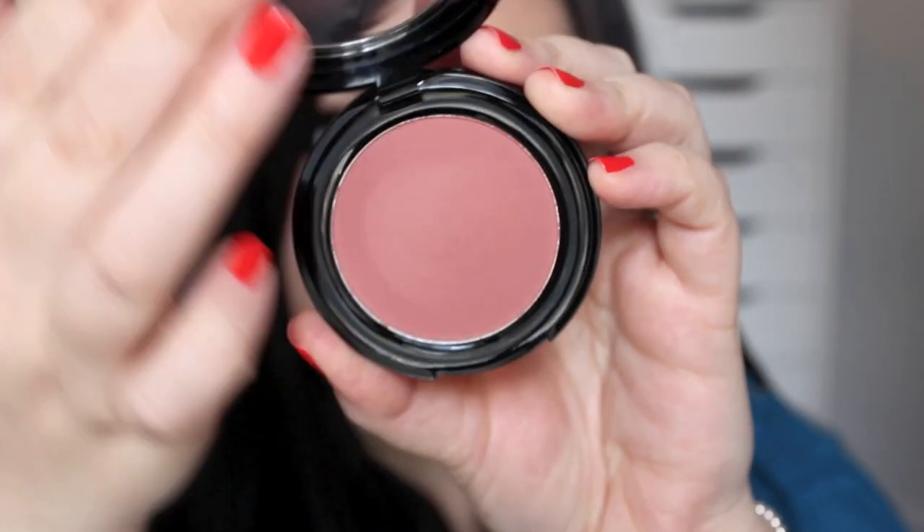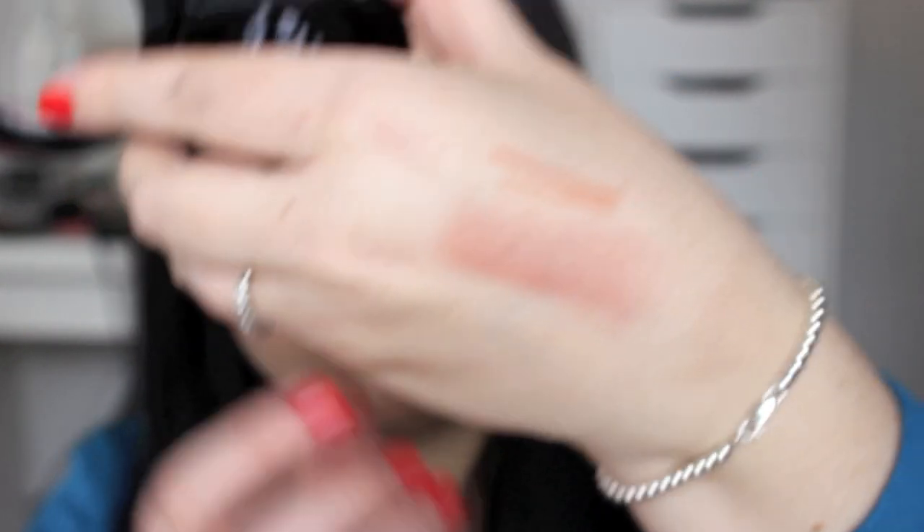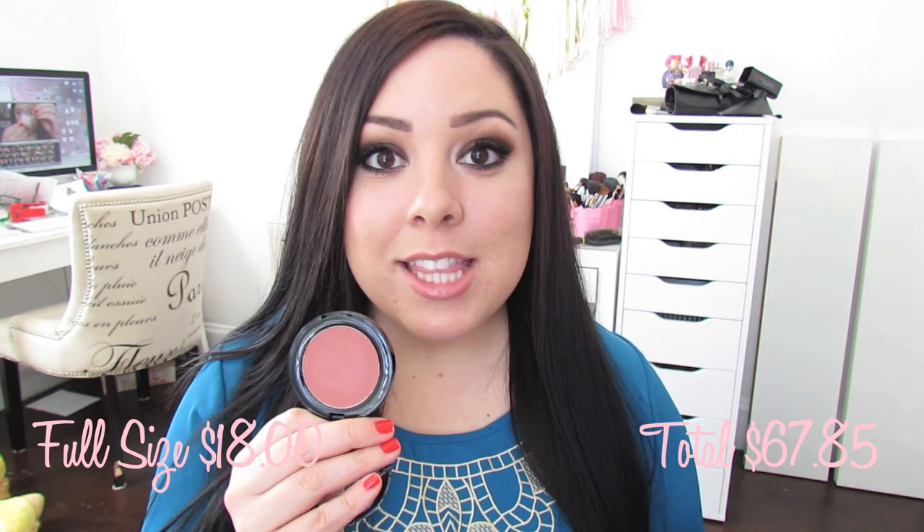It also smells just like the NYX Soft Matte Lip Creams, which smell like cupcakes — I love that. I got two products by Model Co, and I've gotten Model Co products in my Birchbox before and I really, really like them. The first thing I got is this blush — it's a full-size and it's worth $18. This blush is so, so beautiful. The pigmentation is really great and it is gorgeous. I'll probably get more use out of it during the fall and winter, but I might wear it during the summer if I have a bit of a tan. The packaging is really sleek and pretty.